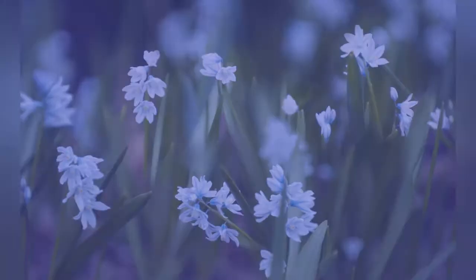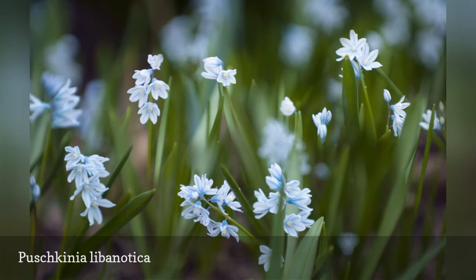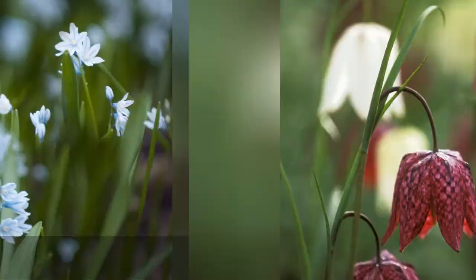Here's another of spring's blue offerings, this time in a pastel powder blue. Pushkinia, or early stardrift, makes a nice addition to the border. It's extremely early and so small it fills in all those spaces where later emerging flowers haven't quite grown in yet, but disappears under them when it starts to fade.